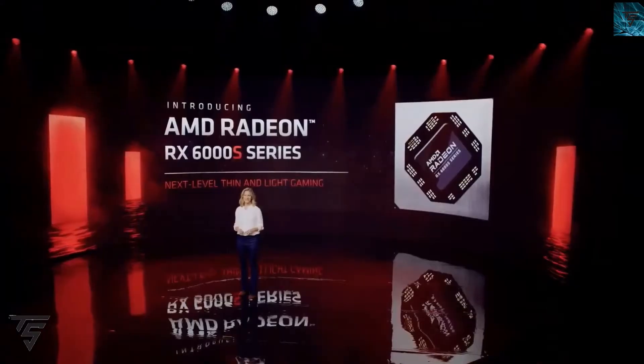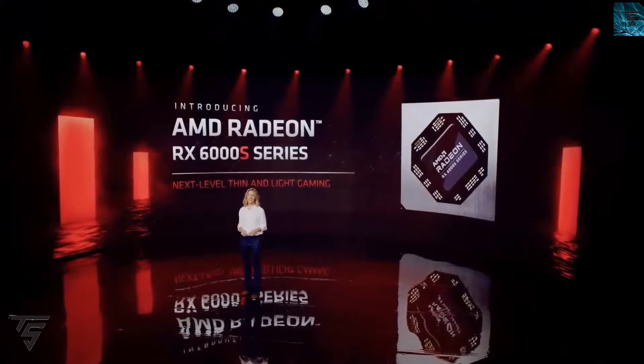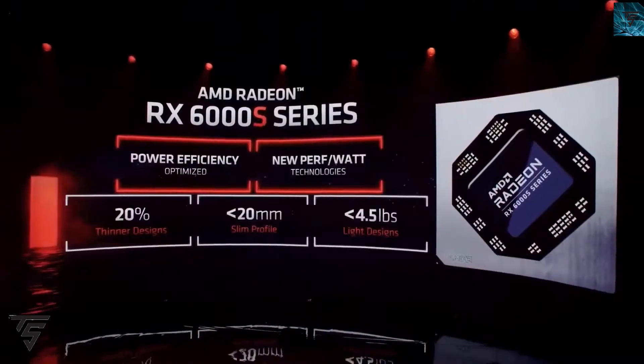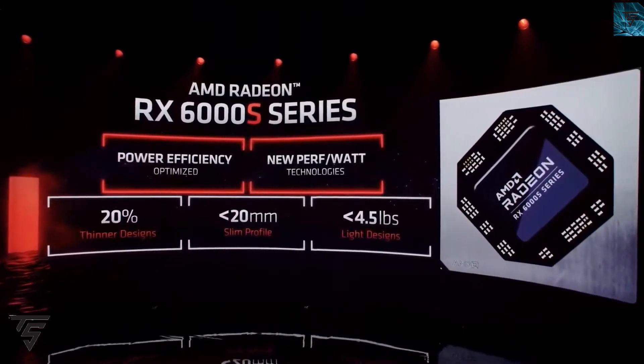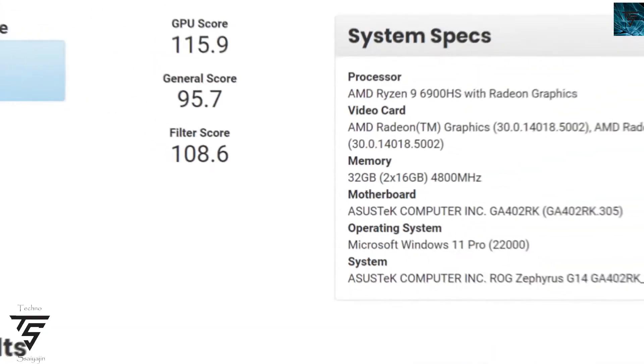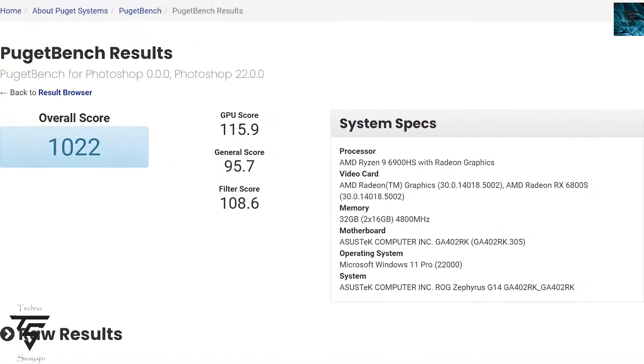This GPU is a true monster — it can easily beat out the RTX 3080 mobile GPU and 12th gen Intel in Photoshop. In Photoshop, it beat each and everyone.